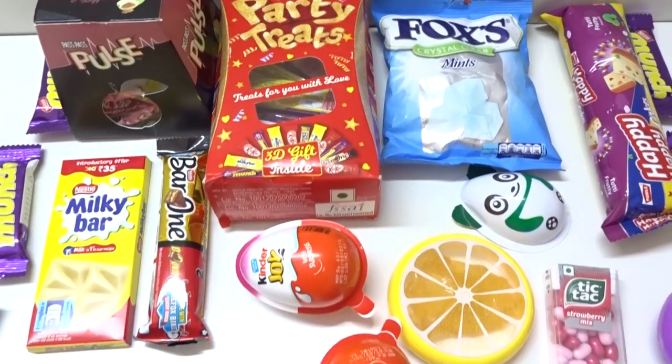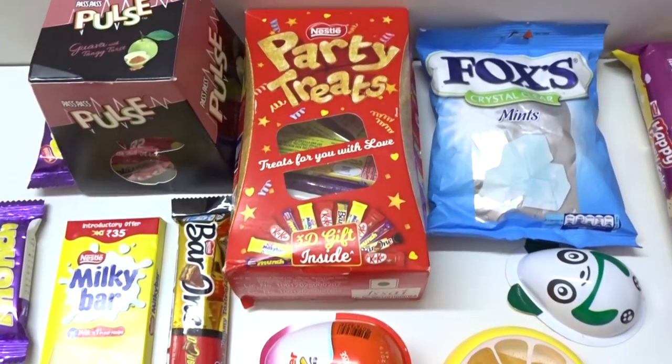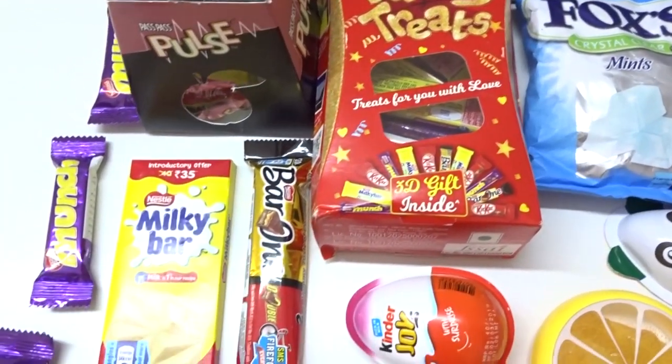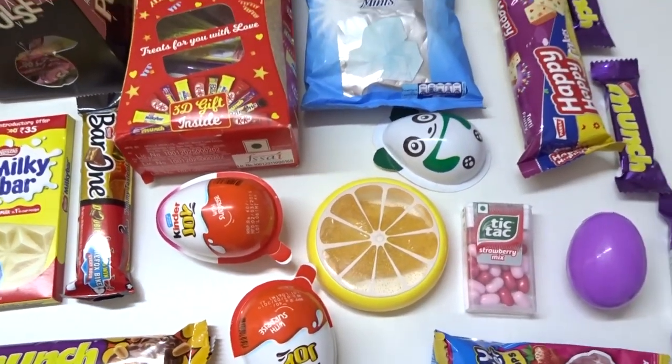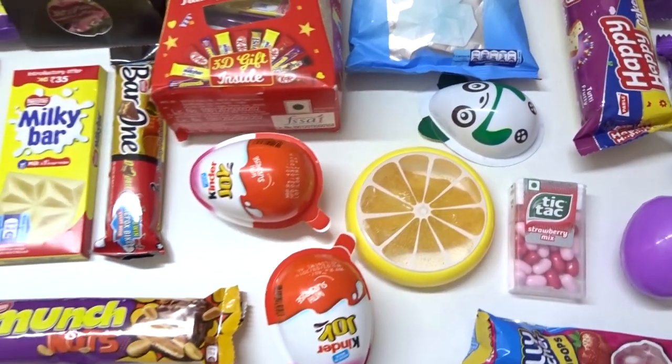Hey kids! Woo! Today we have lots and lots of new surprises here - lots of candies, chocolates, and surprise toys with surprise eggs. Whoa! Let's open them. Let's play fun and long.